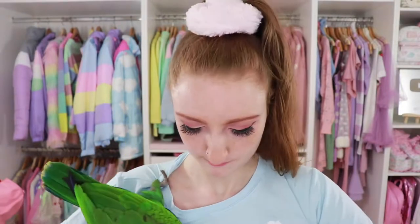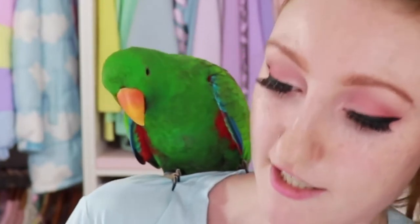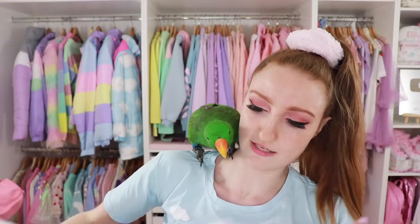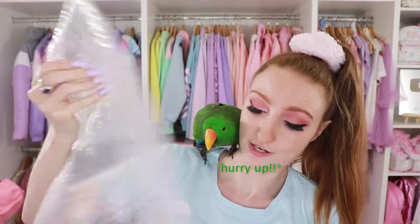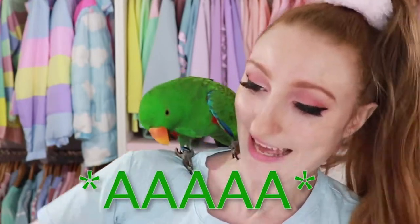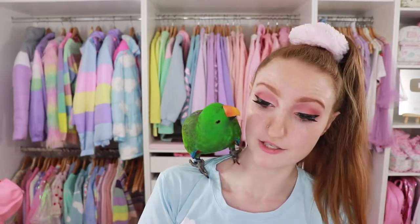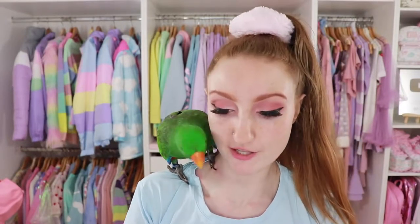This is a Hello Kitty mirror — yeah, I'm going nuts with the Hello Kitty things. I'm as excited as you are. Oh my God, this is so much better than the photos made it look.